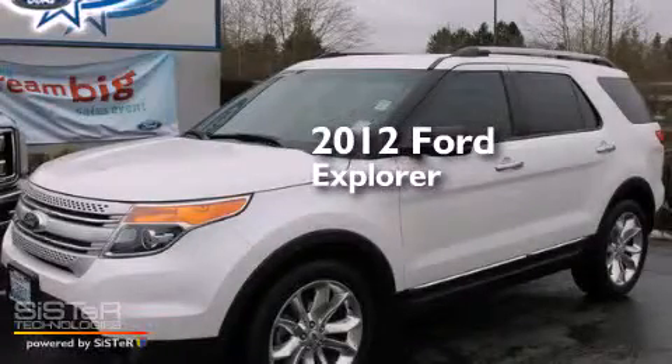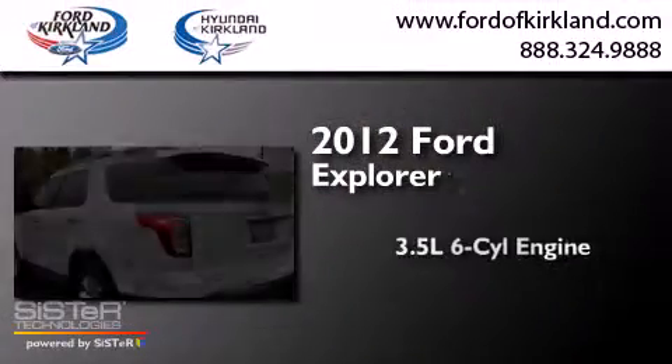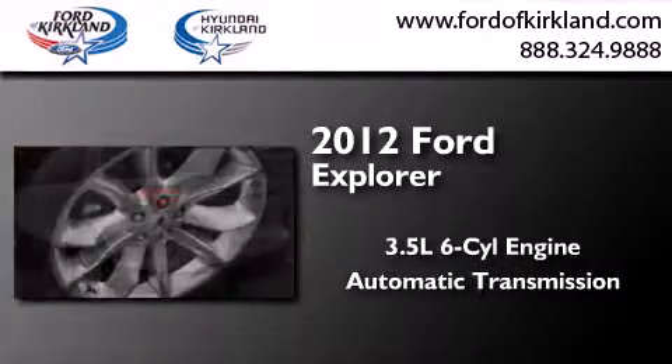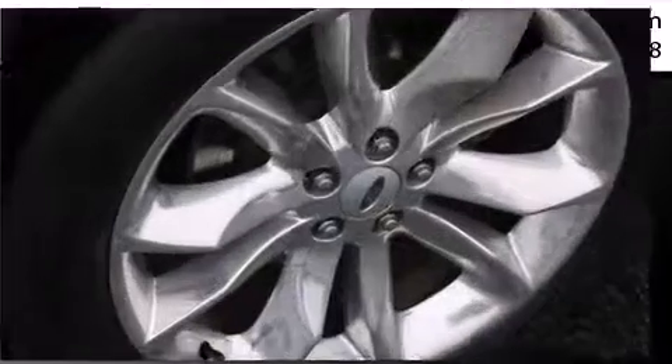This is a 2012 Ford Explorer. It has a 3.5-liter six-cylinder engine, an automatic transmission, and the added safety and control of four-wheel drive.